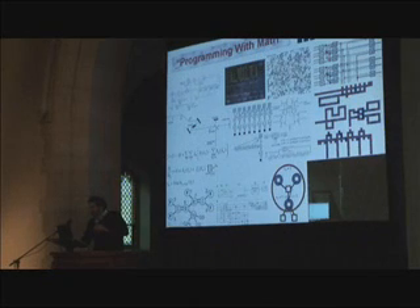Along with that, we're developing programs for computers that have 10 to the 23 parts. If you write programs the way you do for this one, it'll break. So programming tools on the scale of thermodynamics.